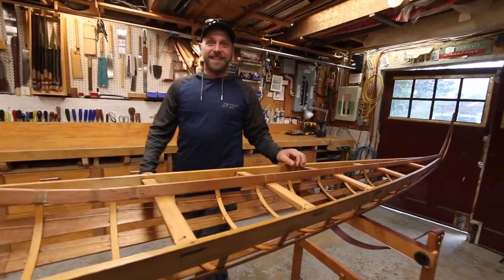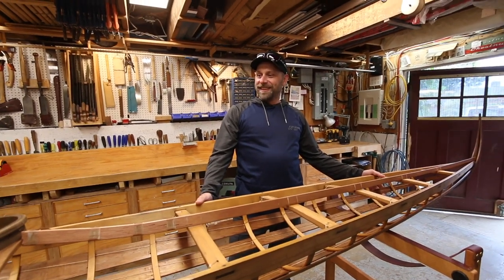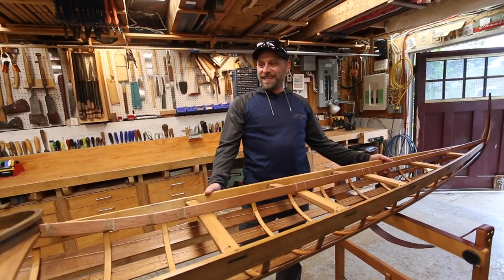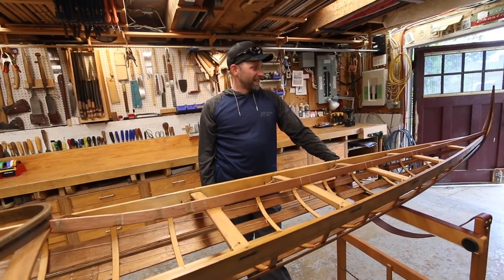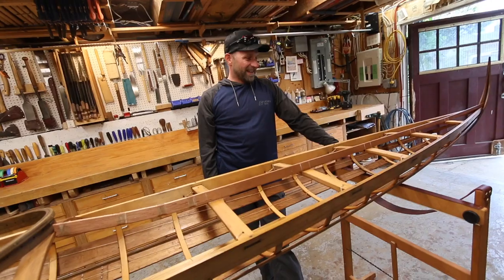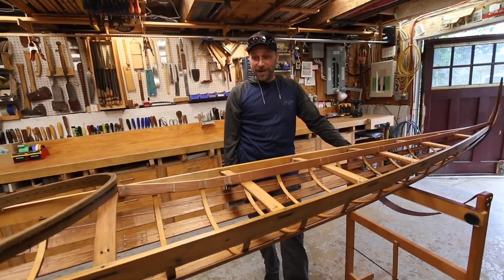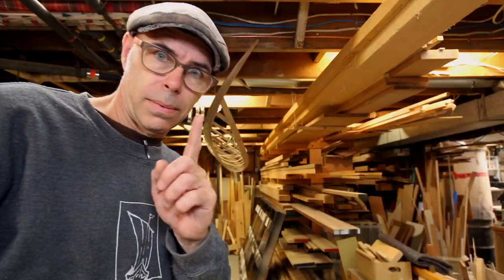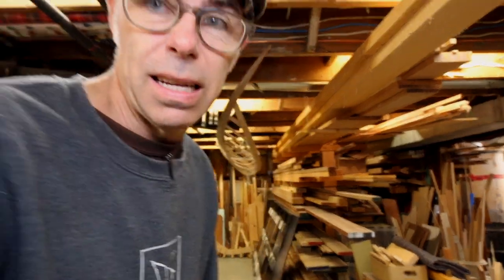I gotta thank you for actually even proposing this because it lit a fire under my ass to actually finish this thing. Oh yeah, it sat here for so long. It was just gunnel, stem, keel and frames. And I had the planking stock already cut. I just had to put in some time to actually finish it up. It's absolutely beautiful man. Really well done. You've been wanting some boat building videos. I've had a bunch of you say, where's the boat building? Well, we'll do a little bit of boat building today. Not a lot, but a little bit.